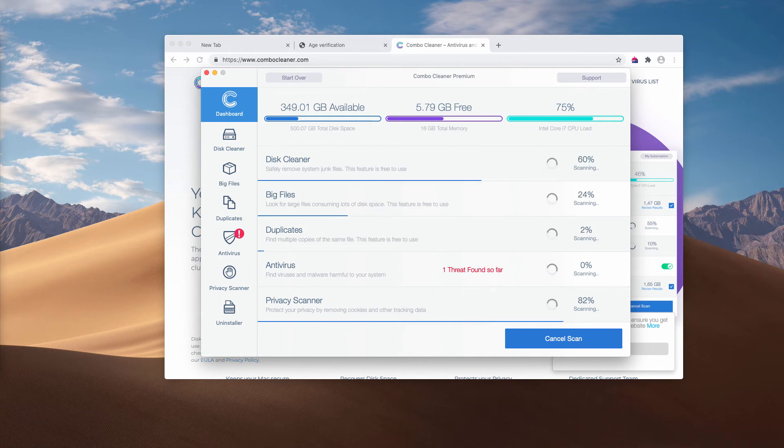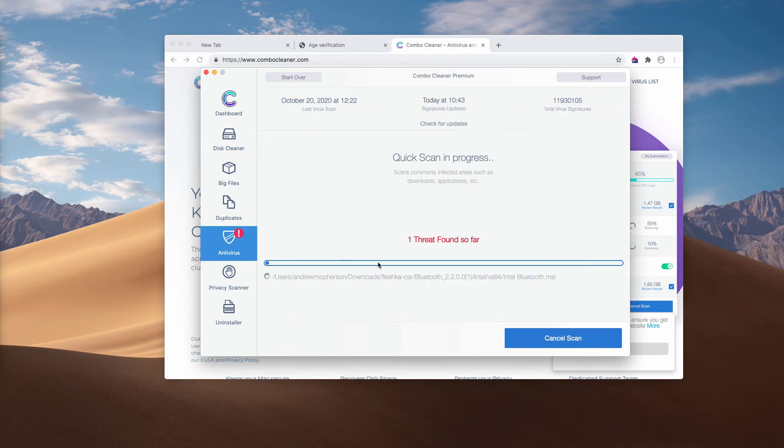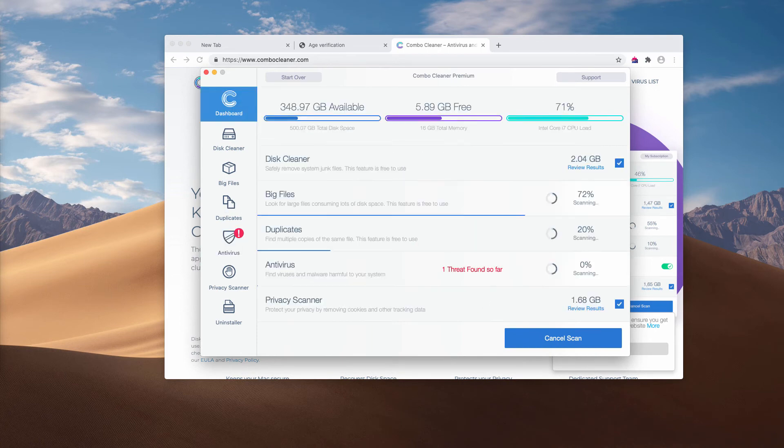After that, the free scan of your Mac computer will begin. Pay attention to the fact that initially the program is in the trial mode. However, it has some free features too, such as disk cleaner, big files and duplicates. The antivirus is the part of the premium license only.